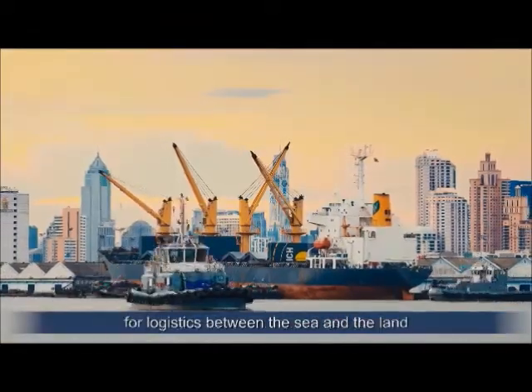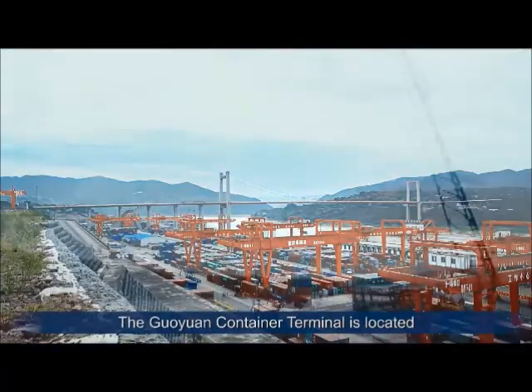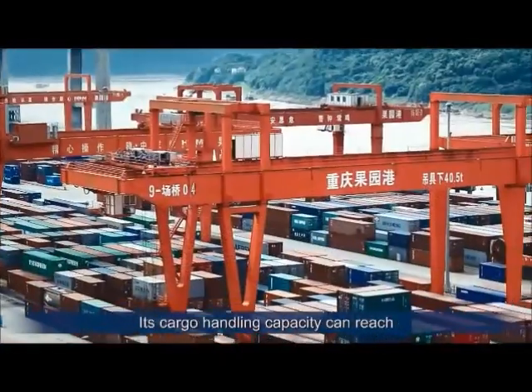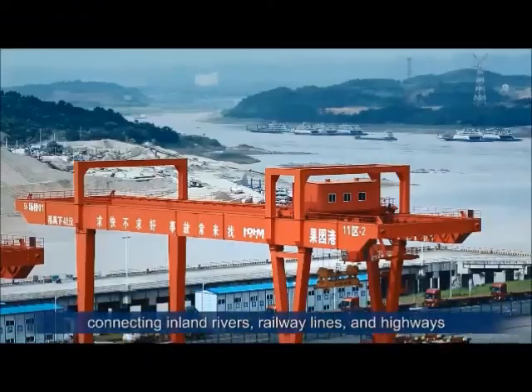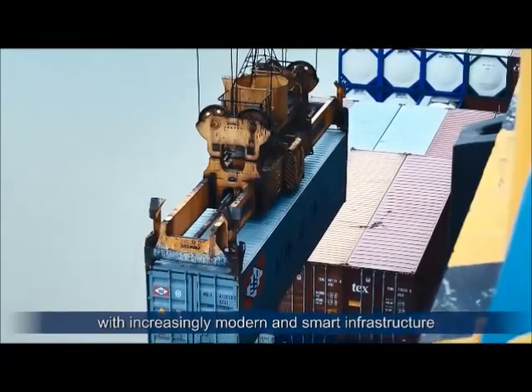Ports are essential transit points for logistics between the sea and the land. The Guoyuan Container Terminal is located in Liangjiang New Area in Chongqing. Its cargo handling capacity can reach 30 million tons annually. It's the largest intermodal hub in China, connecting inland rivers, railway lines and highways with increasingly modern and smart infrastructure.